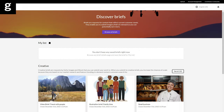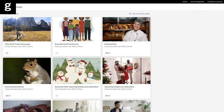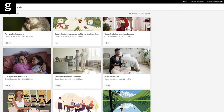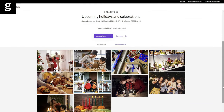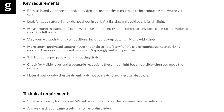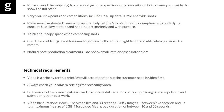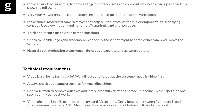Briefs are your friend because they show you the kind of images that our customers want to buy right now. Even if you don't submit images to a specific brief, reading them can give you great ideas for future shoots. As well as visual examples, briefs often provide you with suggestions for activities, compositions, props, and locations. Following a brief can help you plan your shoot and increase the commercial appeal of your work.